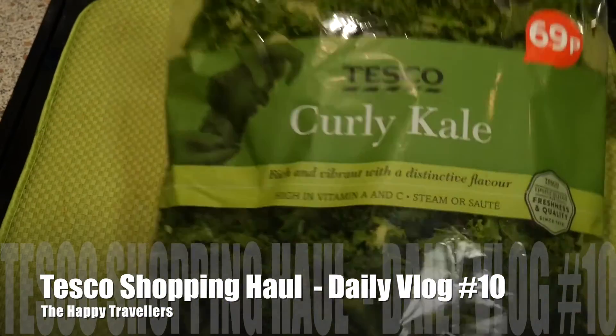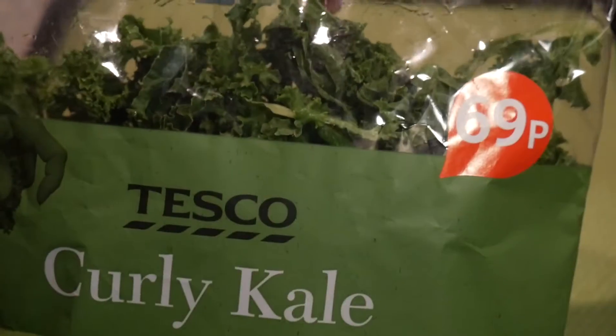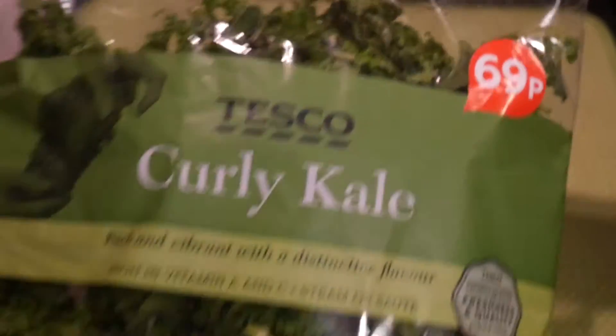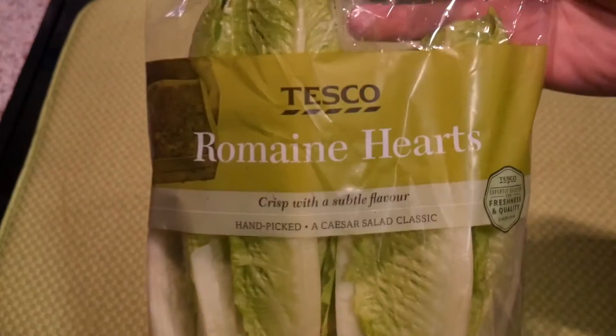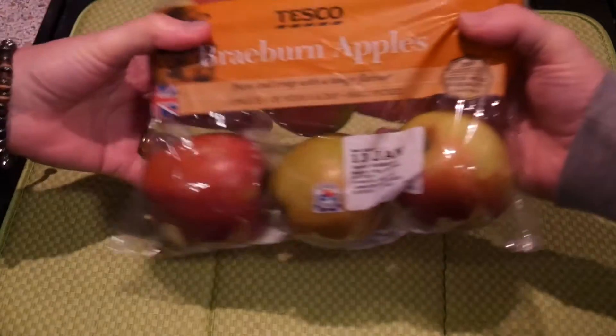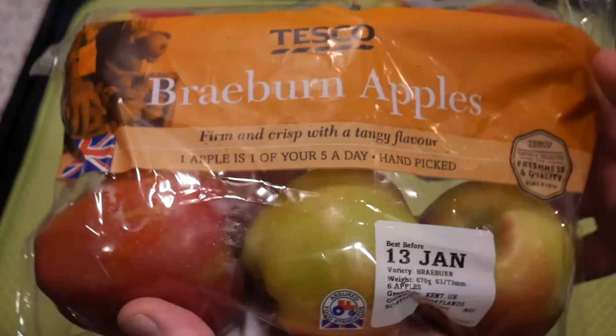So we got a bag of kale — pearly kale — that was a special price, 69p. Not as cheap as Aldi or Lidl; I think it's about 10p more expensive in Tesco. Then we got some romaine hearts because we're going to use that in the lamb dish we're making. Six Braeburn apples were on special offer, 59p — oh, that is a good price!